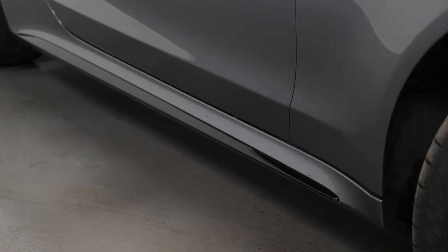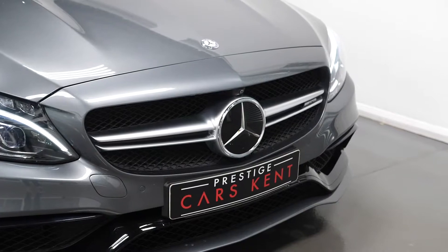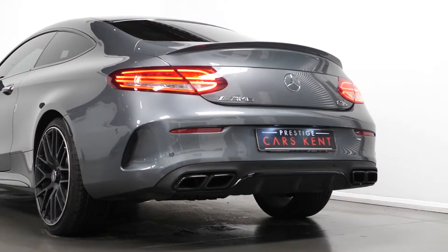The AMG side sill panel inserts in high gloss black. The front apron in high gloss black, including the rear apron trim as well.